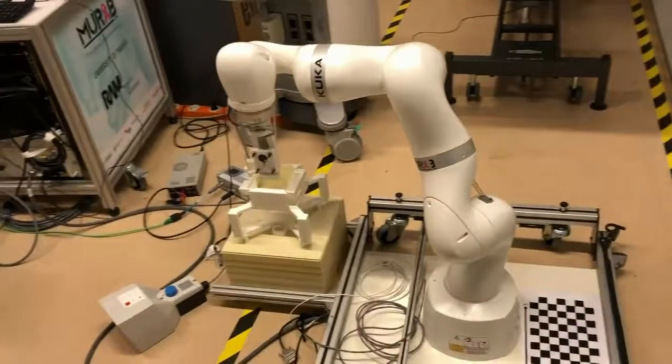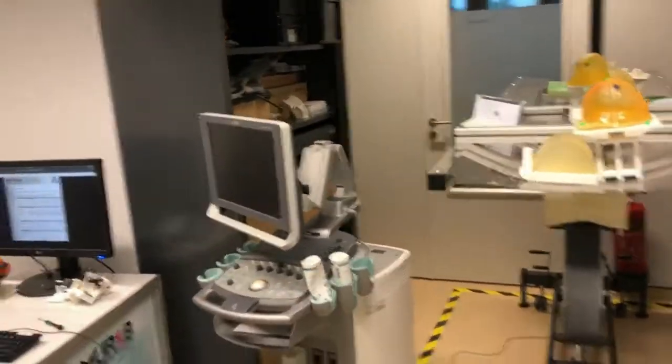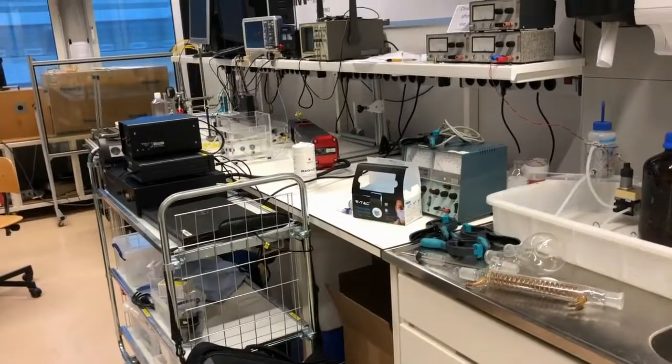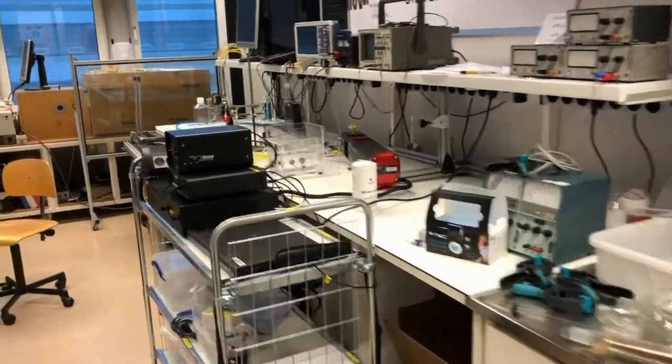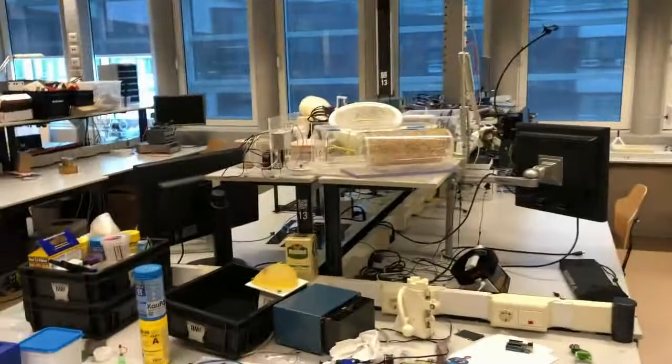This is the setup for the MORE European project on breast cancer — it uses an ultrasound connected to perform a breast biopsy. This lab is all about medical robotics, and as you can see there's only one student allowed to enter the lab at the moment due to corona.